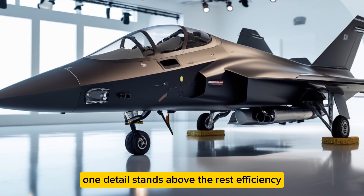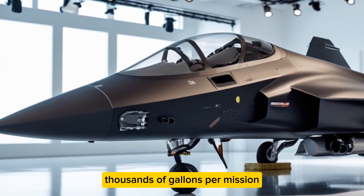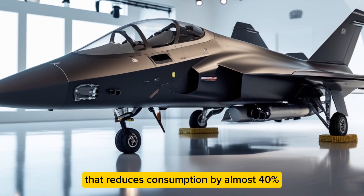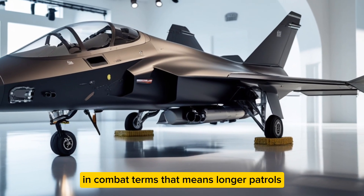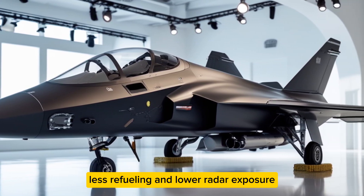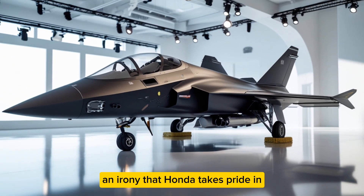Inside Power Nation Hub's analysis, one detail stands above the rest: efficiency. Where traditional fighter jets guzzle thousands of gallons per mission, the HA420 uses hybrid energy management that reduces consumption by almost 40 percent. In combat terms, that means longer patrols, less refueling, and lower radar exposure. The environment benefits too — an irony that Honda takes pride in.